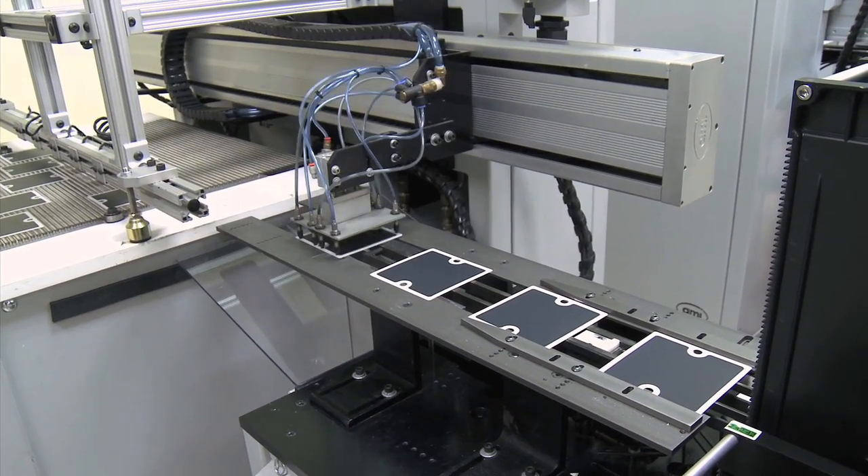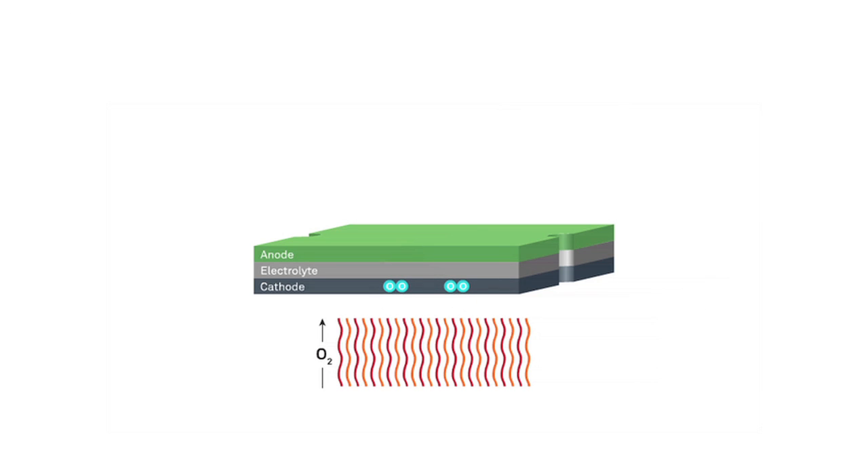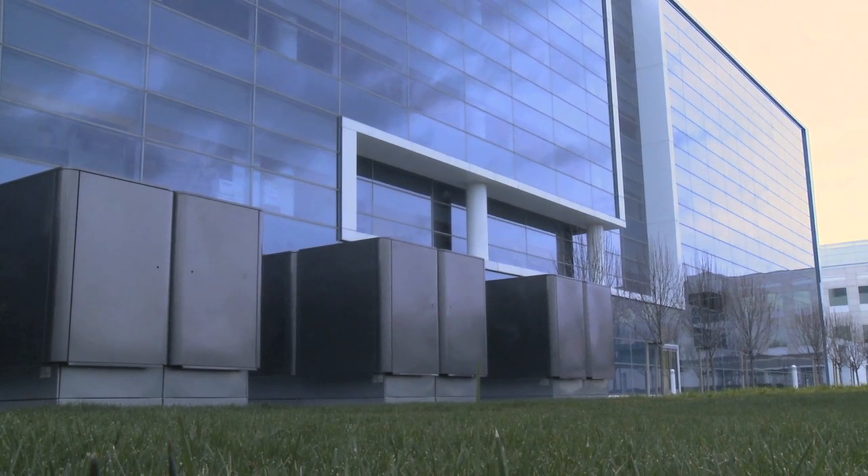This fuel cell technology company has its roots in NASA's Mars program and sold its first Bloom Box to Google. The Bloom Box is a solid oxide fuel cell. It converts fuel into electricity through a chemical process that is much more efficient than conventional combustion, resulting in much lower emissions.